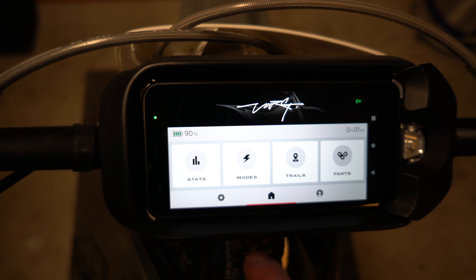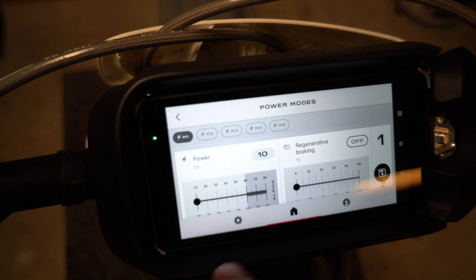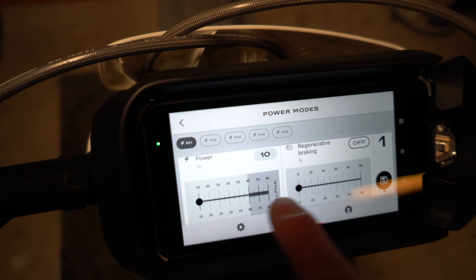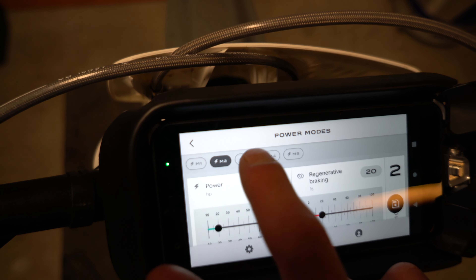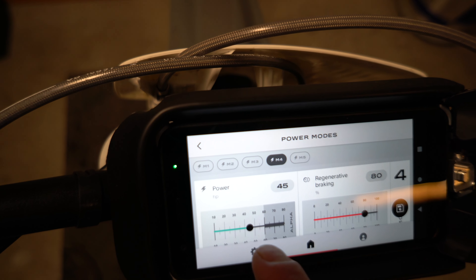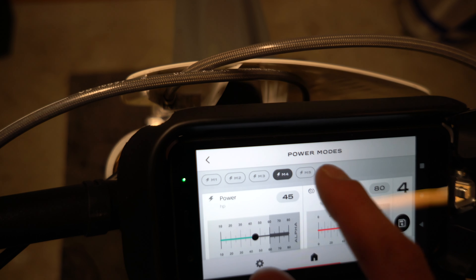Then you have your modes. Mode one: I have set to 10 horsepower with no engine braking. Mode two: 20 horsepower with 20 engine braking — you can go all the way up to 100. Mode three: 30 horsepower with 41 engine braking. Mode four: 45 horsepower with 80 regenerative braking — I don't think I'd run it that high.